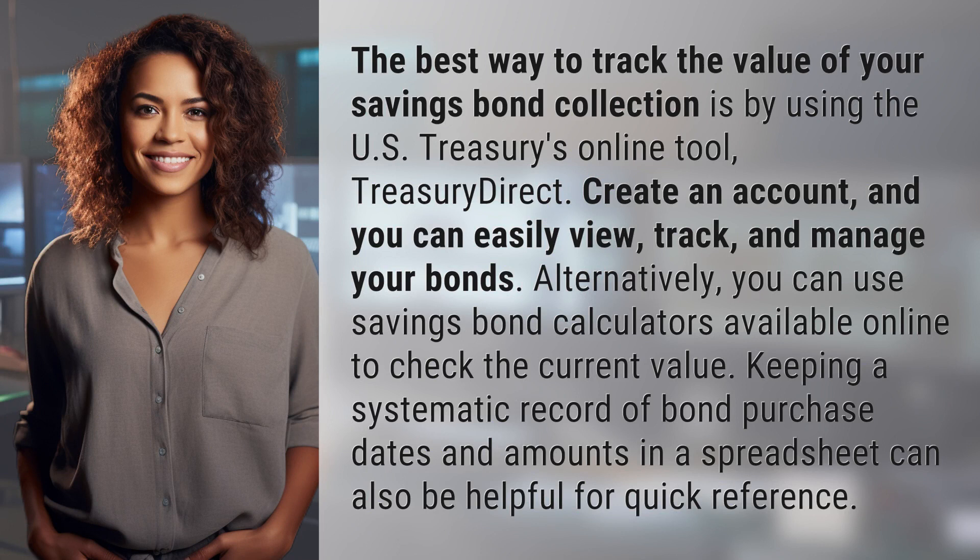The best way to track the value of your savings bond collection is by using the US Treasury's online tool, Treasury Direct. Create an account, and you can easily view, track, and manage your bonds.